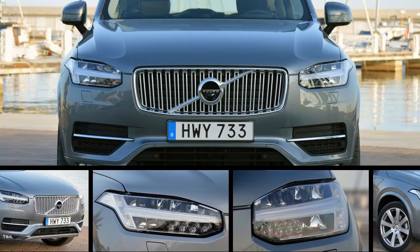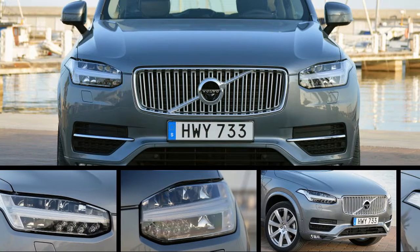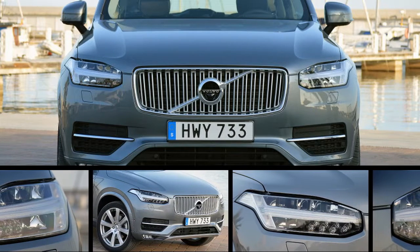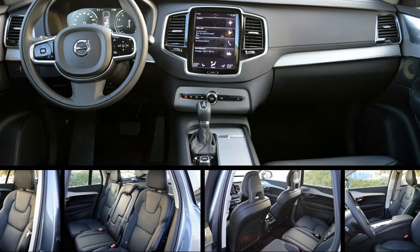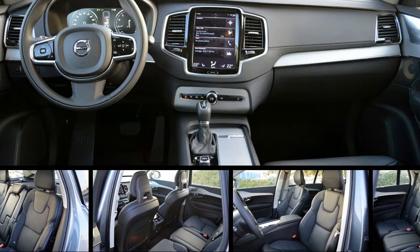More importantly, after driving the XC90 over hundreds of kilometers of Spanish mountain roads and autovias, I found that the time taken to bring it to market was well spent. Not only does the SUV hew closely to the sensible values that have made the best Volvos of the past great vehicles, but it might just be the hottest thing going in the three-row luxury segment today.